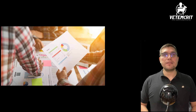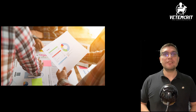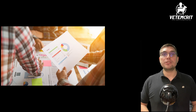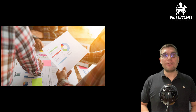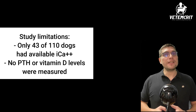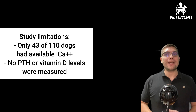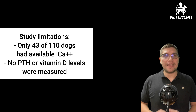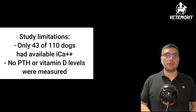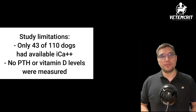The authors did a good job with statistical analysis, performing a multivariate logistic regression analysis, allowing them to reduce the impact of various confounding variables on the final association results. That said, there were a couple of limitations worth mentioning. First, only 43 of 110 dogs had available ionized calcium measurements. Second, there were no PTH or vitamin D measurements performed. Therefore, other etiologies such as hyperparathyroidism or vitamin D toxicity could not be ruled out.